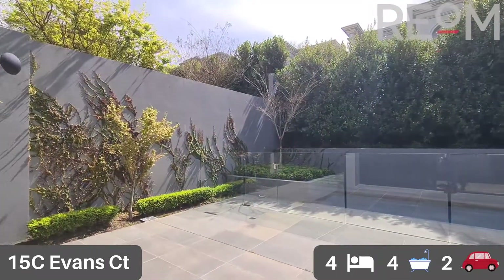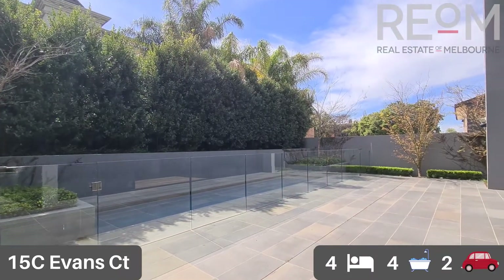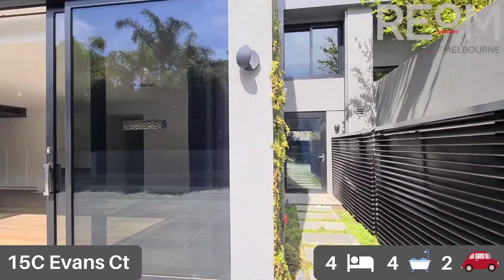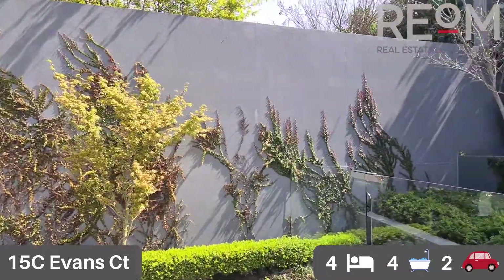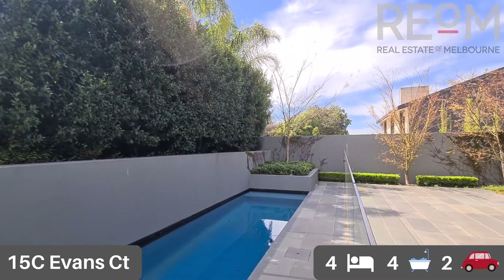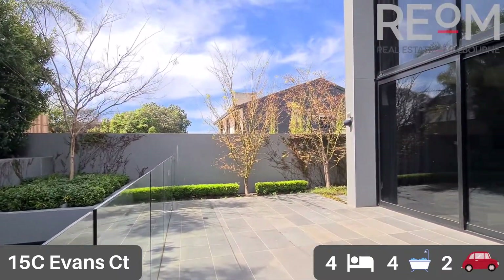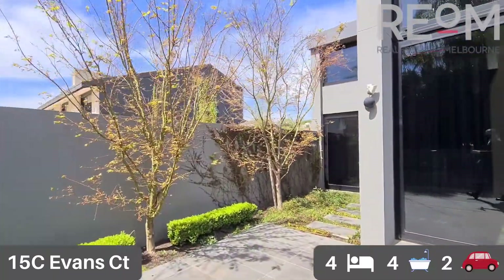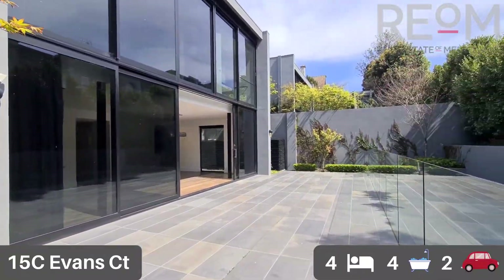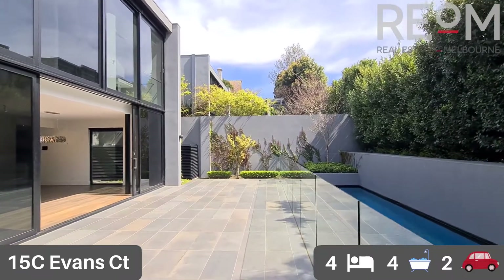Out into the pool deck and backyard, you can see an expansive alfresco dining area. This is a fantastic outdoor living area you can set up in multiple different ways, with access through to the kitchen. Check out the pool — a beautiful black pool with fantastic sunshine during the middle of the day. Minimalist gardens around the edges, really low maintenance and easy to maintain. A really expansive backyard with that stunning lap pool.